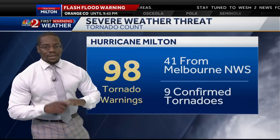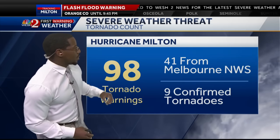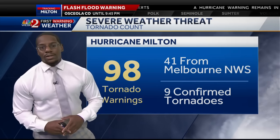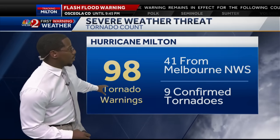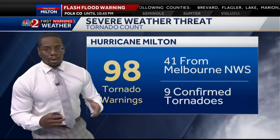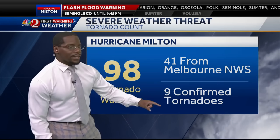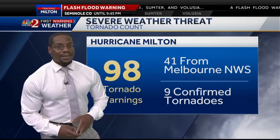That storm surge could possibly rise anywhere between 10 and 15 feet, and oftentimes it's the storm surge that's the most deadly impact for any severe weather event. So in regards to Milton so far, what we've seen across our area — that includes the National Weather Service offices from Melbourne, Tampa, and Miami — we've seen 98 tornado warnings so far. There could be possibly more across the state of Florida. But 98 is the number we have, and nine of these have been confirmed tornadoes. 41 of them have come from the National Weather Service in Melbourne.